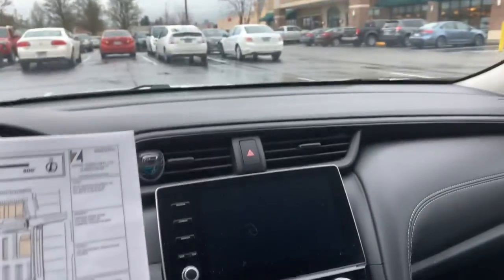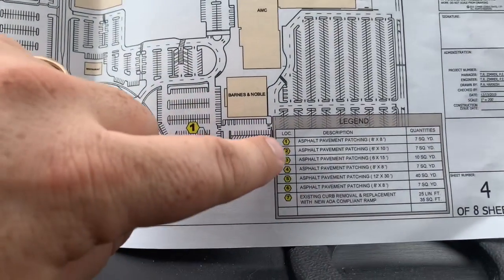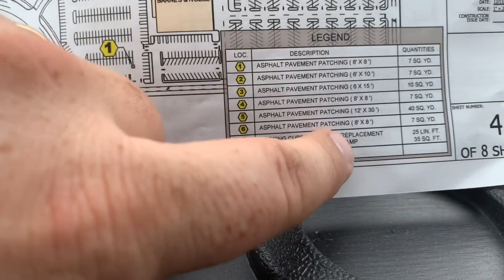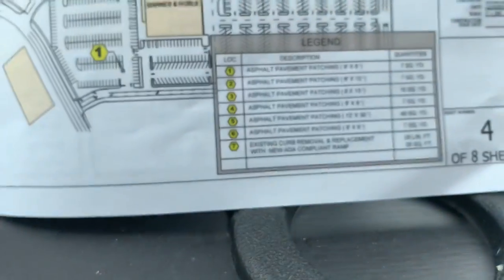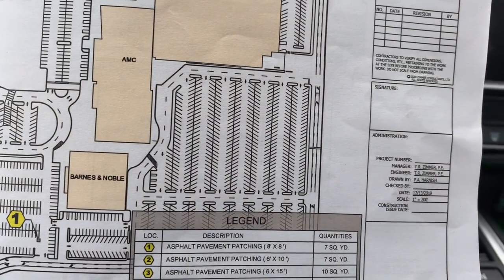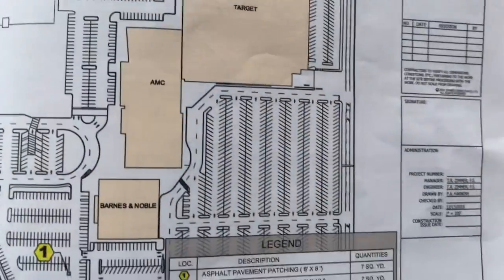Let's look at the asphalt repairs on page 4 of 8, which is the Lakewood Town Center overall view. You've got all those little 4-inch depth pavement patches. They've got all the dimensions right here, and then they've got it in square yards. So you'll see this is the 78 square yards they were talking about earlier.